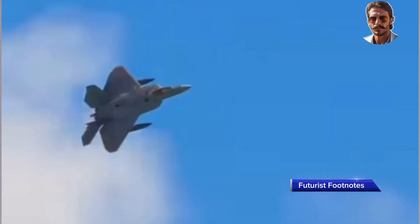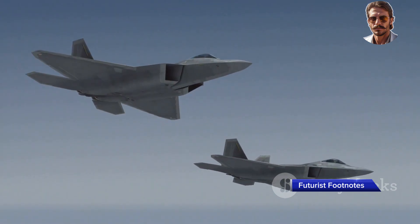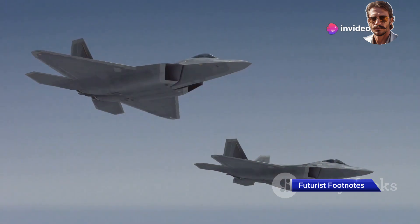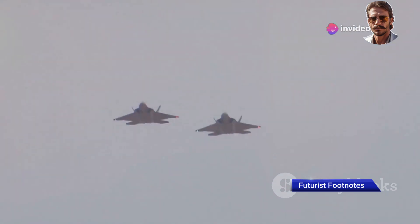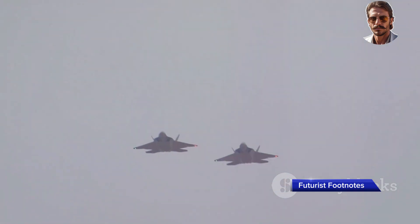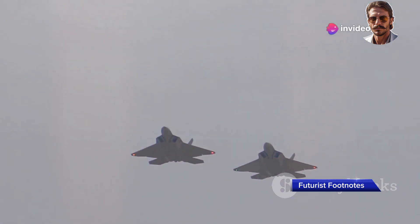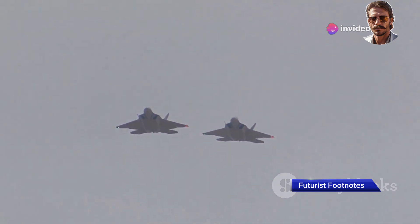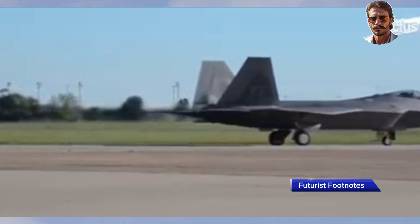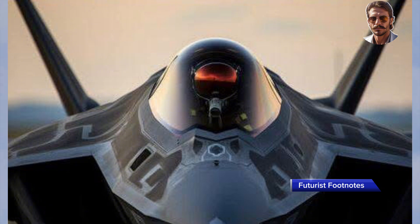The F-22 isn't just an impressive piece of technology — it's a cornerstone of the United States Air Force's strategy for maintaining air superiority. As the US military's premier stealth air dominance fighter, the F-22 was designed to secure control of the skies, destroy enemy aircraft, and protect other assets like bombers and surveillance planes. In real-world scenarios, the F-22 is deployed to dominate the airspace in contested environments — whether engaging enemy fighters, conducting strategic reconnaissance, or providing air defence in hostile zones — always ensuring US and Allied forces maintain an upper hand.